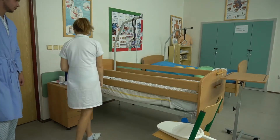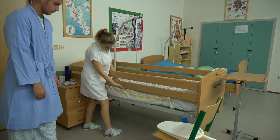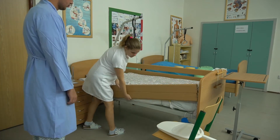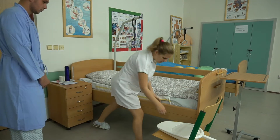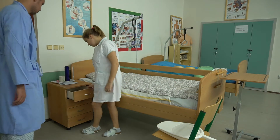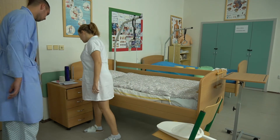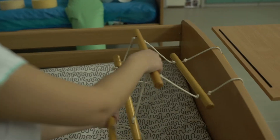Ein Krankenzimmer in einer Standardabteilung, zum Beispiel in der Abteilung der Inneren Medizin oder der Geriatrie, hat meistens zwei bis drei Betten. Nur das Extrazimmer oder Zimmer, die für die Isolation bestimmt sind, verfügen über ein einzelnes Bett.